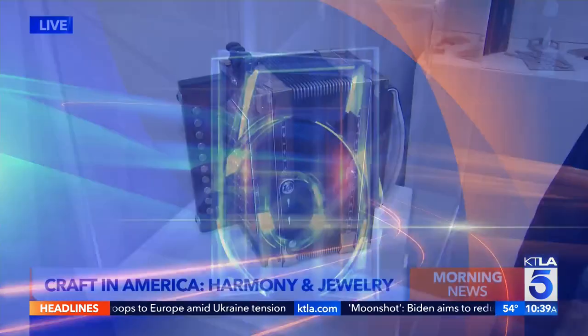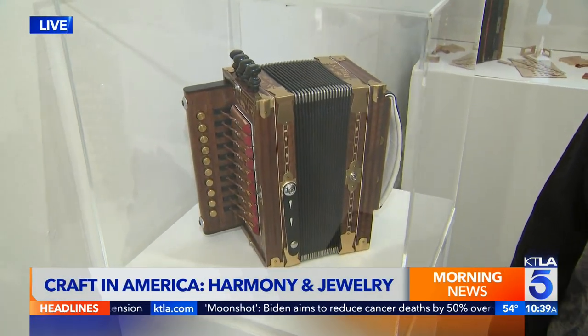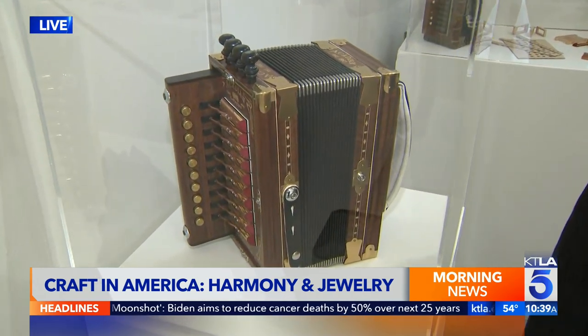You will be impressed, especially when you see this accordion. Congratulations — it's outstanding. Back to you in the studio.